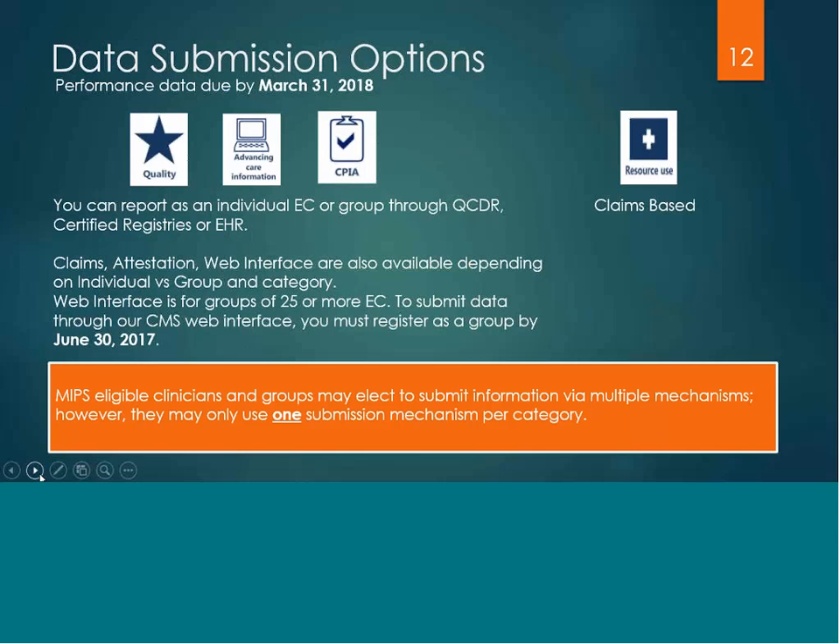There are several data submission options to choose from whether you are reporting as an individual or as a group. All MIPS data must be submitted by March 31st of 2018. For larger groups of 25 or more who choose to use the CMS Web Interface, you would need to register as a group by June 30th of 2017. The key note to remember is that you can only use one submission mechanism per category.